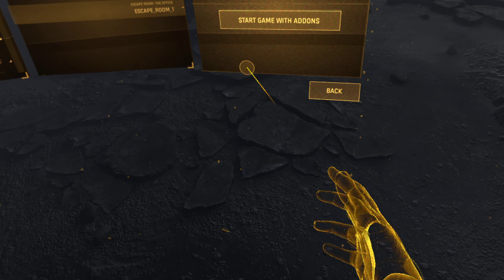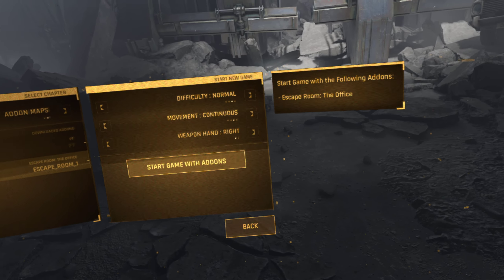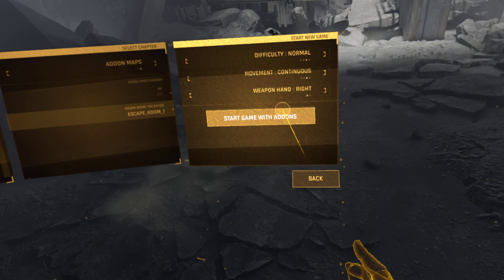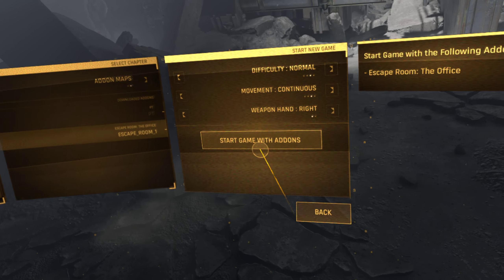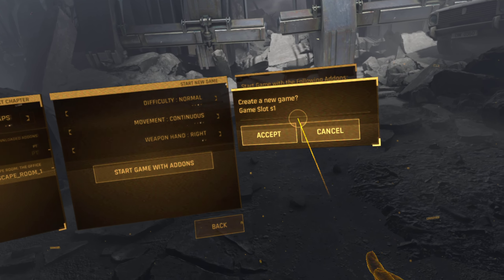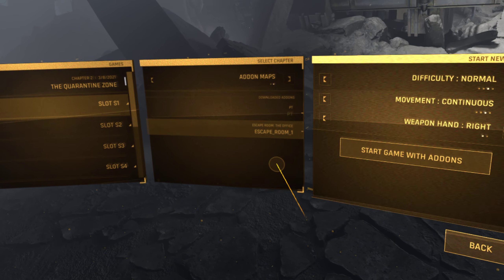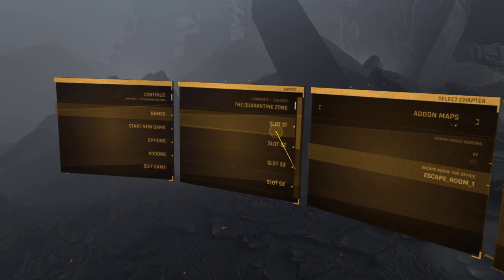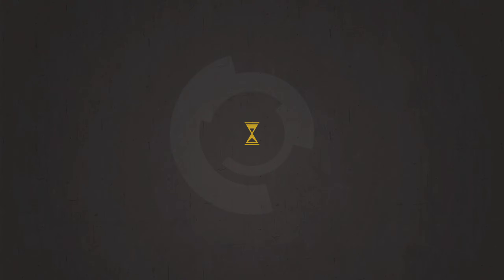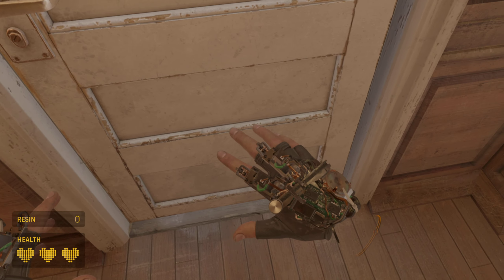Let's get started. So basically, we are just gonna play this. Okay, so we go back — we are going to do escape room. Start game with add-ons. Slot one — hold on a second, not slot one S. Oh yeah, okay. Slot one S. Yeah, sure. Okay, we're good. I haven't played this so we'll see how it's gonna go.